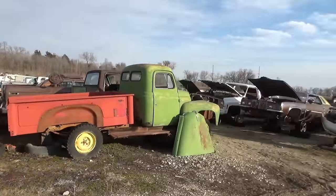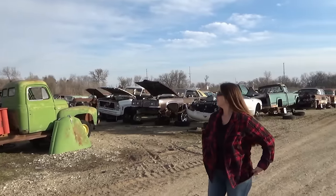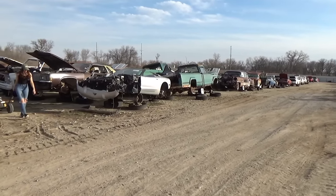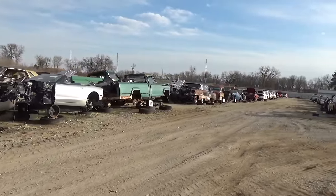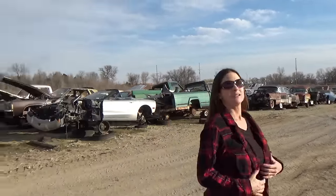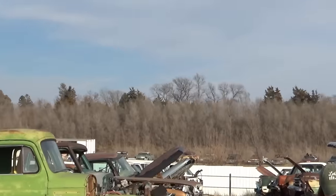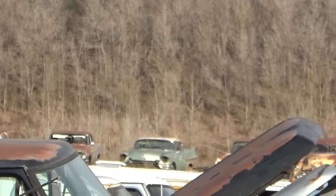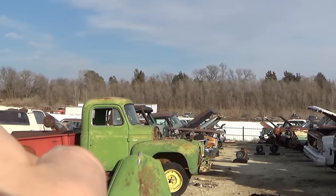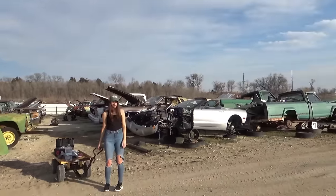So guys, they have rows and rows of these — I didn't film every car out here. They're ready to go eat — they'd kill me if I kept them out here all day. But there's a bunch of rows out here. If y'all want any of these old cars, you could inquire about the ones they have out over the fence. This place is huge — even more that I couldn't film.